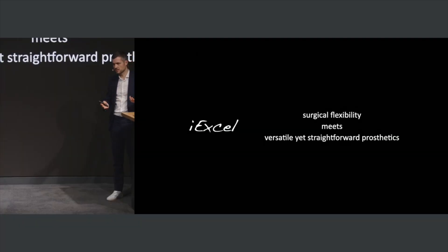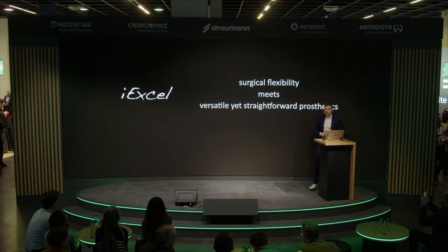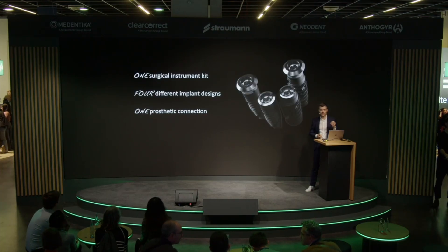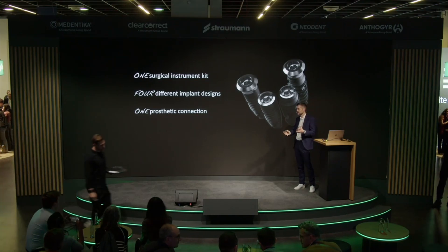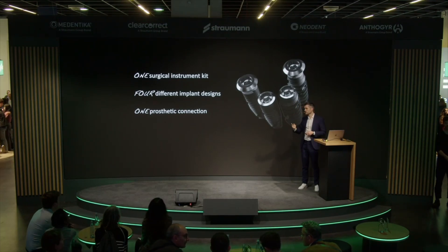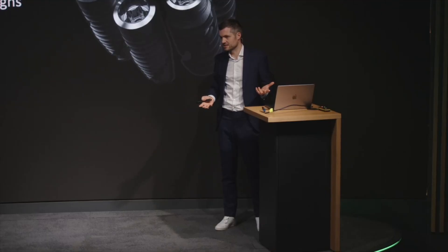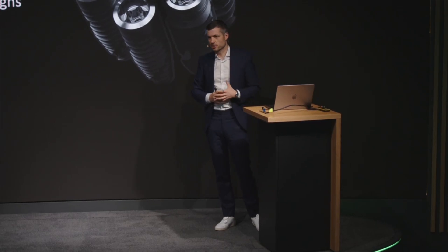What is really exciting about IXL is that by using this implant family, you have the surgical flexibility of different macro designs, but still a versatile yet straightforward connection for prosthetic restoration. What's unique is that you have only one surgical instrument kit. That makes life as a referral practice very easy — instead of having multiple instrument kits with backup kits, my dental nurses know exactly which system and surgical kit to open.